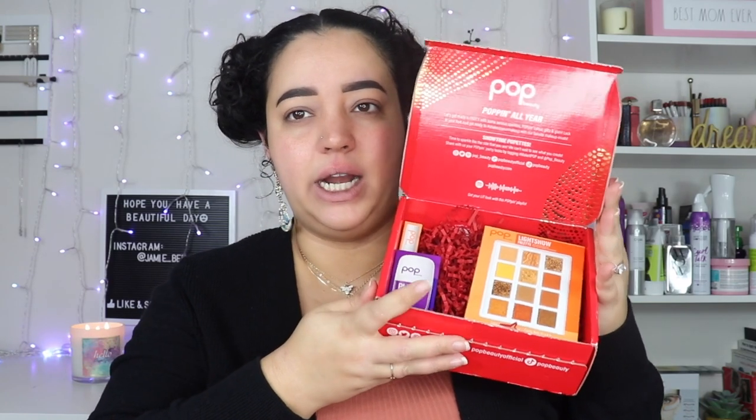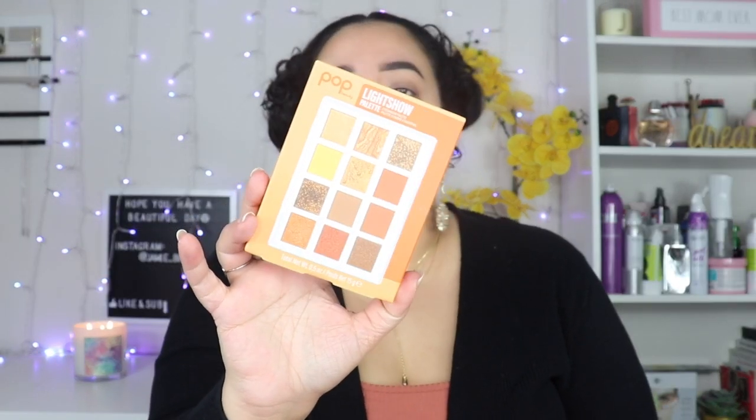Please excuse my mess of a bun that I tried to create today — I don't know what's happening with it, it's kind of doing its own thing, freakin' falling flat. Anyway, I did get this sent to me in PR, just a couple of items from Pop Beauty. They've sent me things before but I've only reviewed them on Instagram, so I thought I would show you guys and create a look from the stuff I was given.